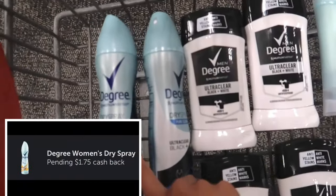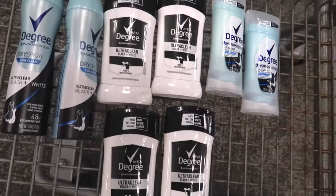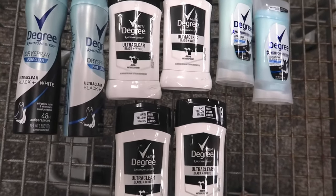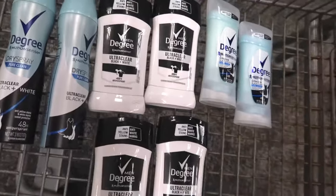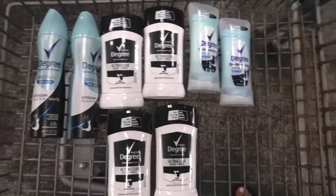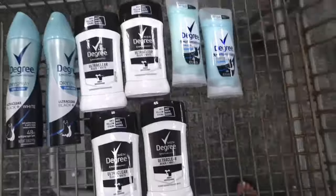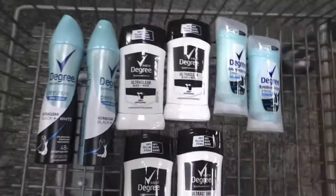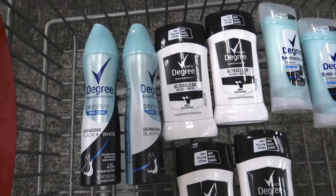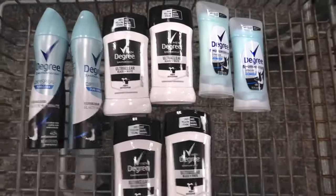We have a $1.75 rebate for the sprays and $1.50 for all the stick ones. My subtotal with everything including the buy one get one 50% off sale is $34.74. After all my coupons, I'm going to pay $18.52 — I'll correct it on screen if it's wrong. I'll get back a $10 ExtraCare book, plus $3.50 back for the sprays and $9 back for the stick deodorants.